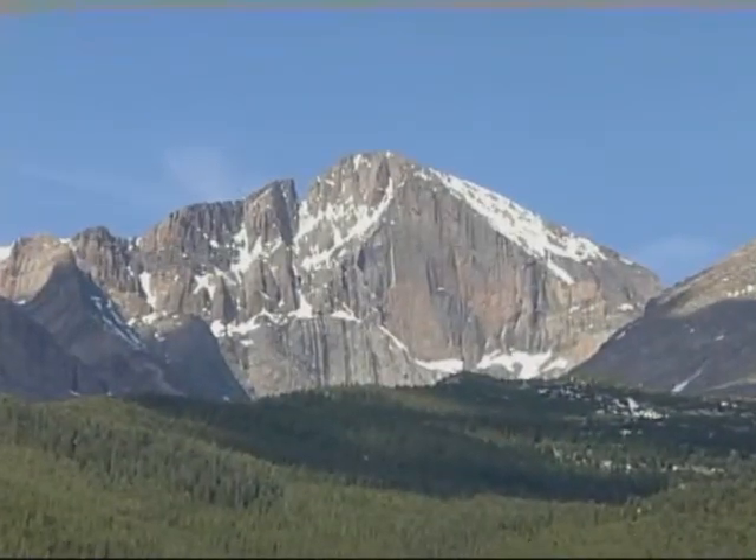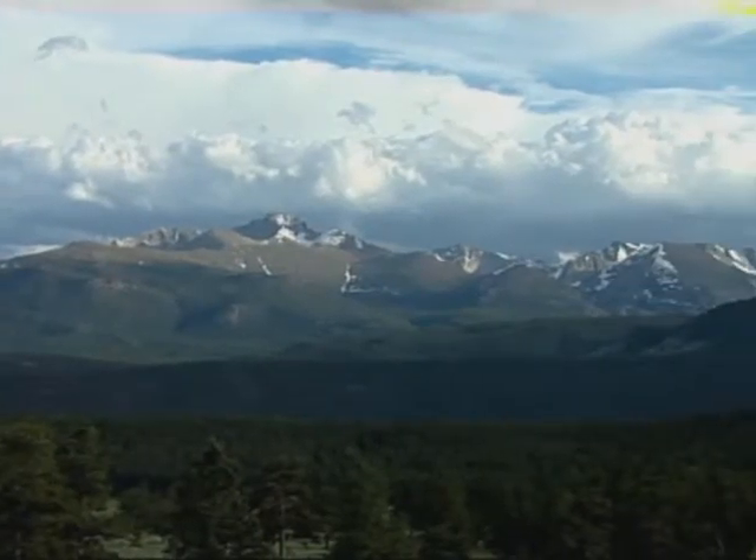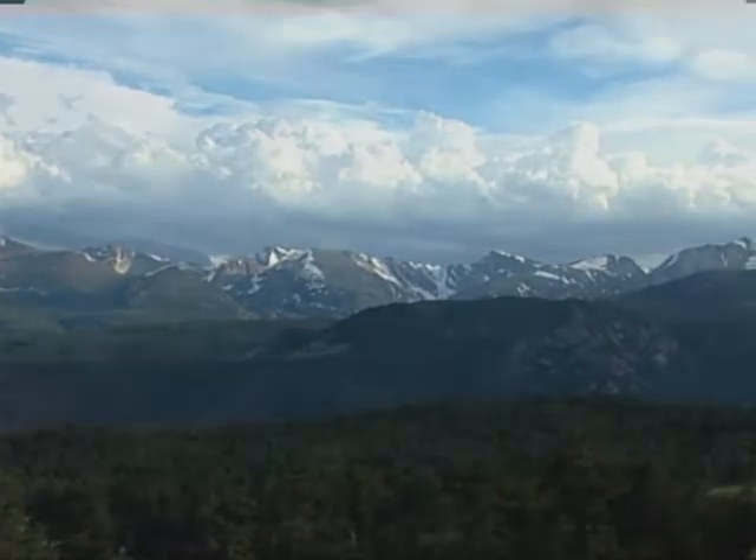Here the mountains can seem etched in the sky. Under good conditions, views up to 200 miles are possible. Far-reaching views are part of our heritage, a heritage the National Park Service is charged with protecting.